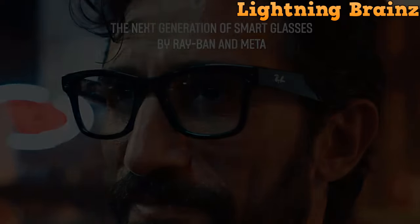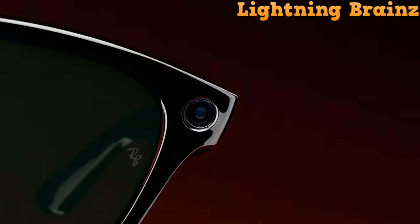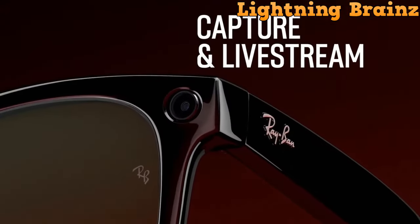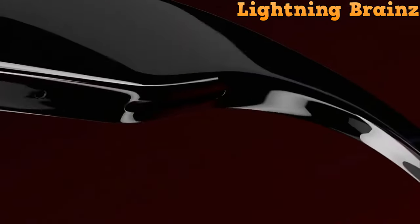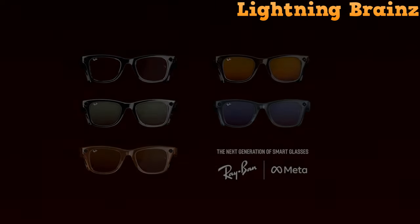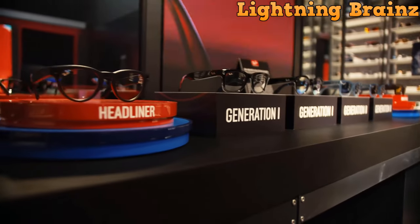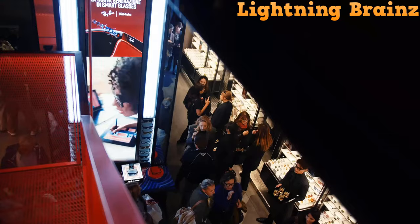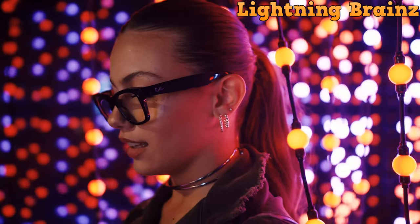Enhanced open-ear audio and discrete directional sound ensure an immersive listening experience, while hands-free calling and messaging make communication effortless. With voice and touch controls you can unlock a range of features and personalize your experience. The glasses also feature Meta AI for instant recommendations and translations. Plus, with a portable charging case providing up to eight charges, you can stay connected throughout the day. The Ray-Ban Meta smart glasses are the perfect blend of style and functionality, offering an unparalleled smart eyewear experience.